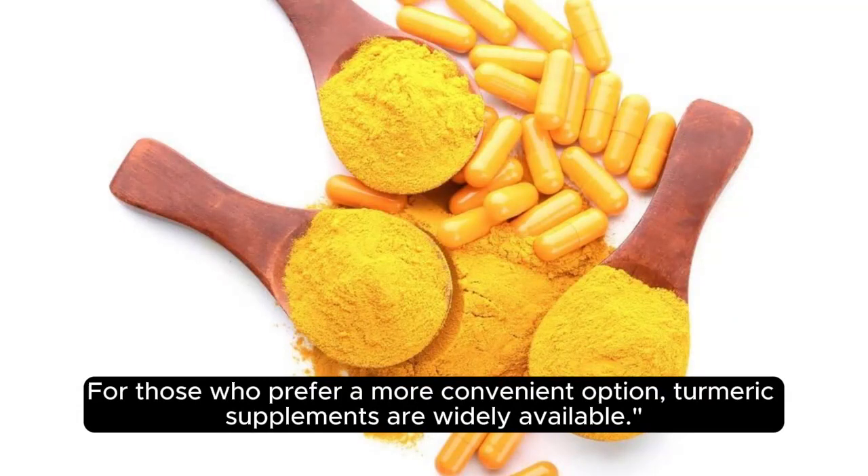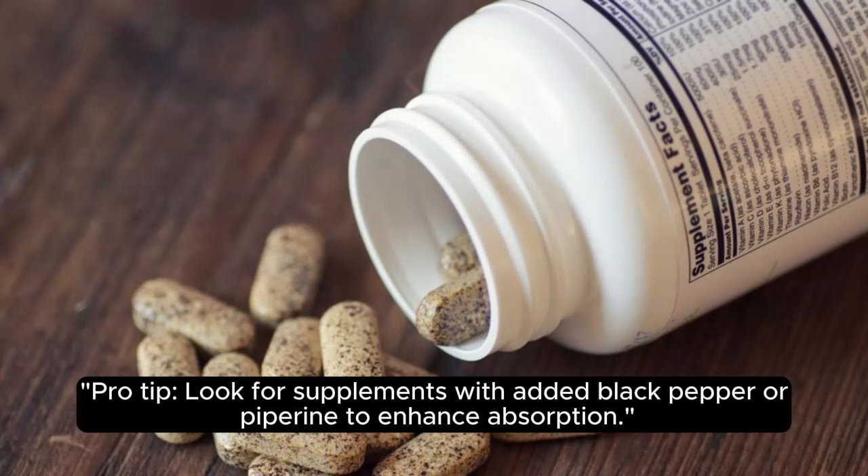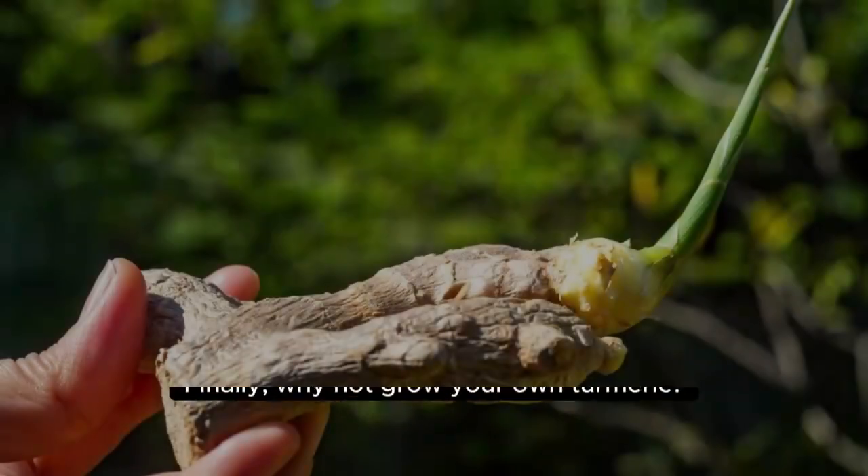For those who prefer a more convenient option, turmeric supplements are widely available. Pro tip: look for supplements with added black pepper or piperine to enhance absorption.